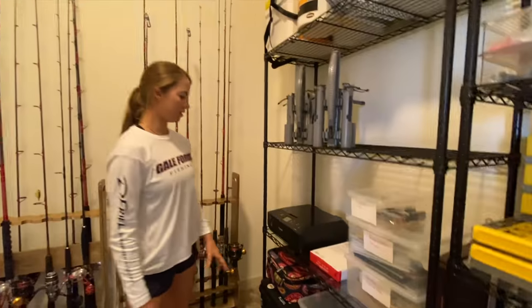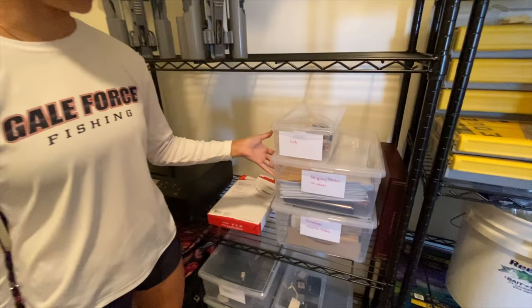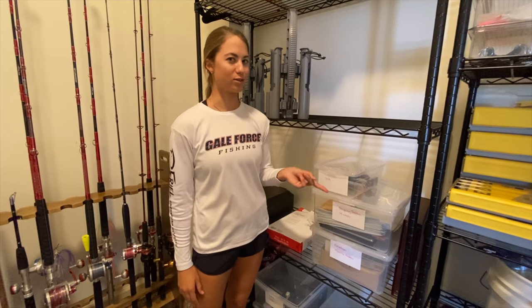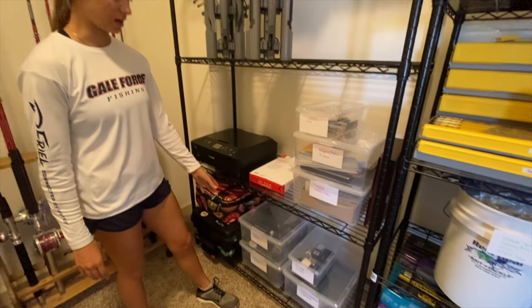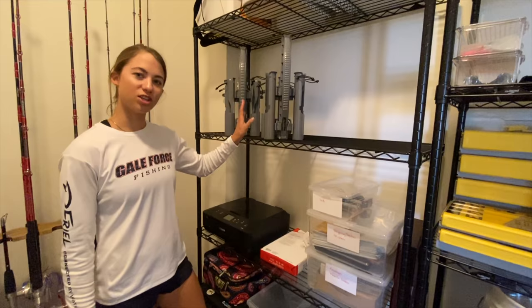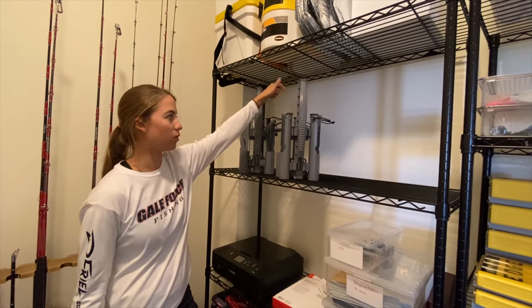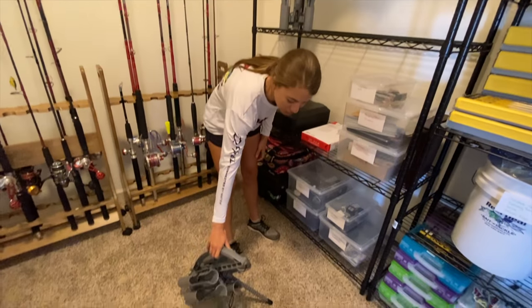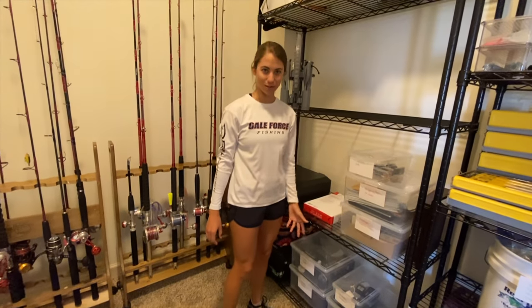Moving on — we have what we call our business shelf. It's our printer, ink, all of our shipping supplies for shirts that we sell, stickers, folders. We do sell stickers too, if you're curious — cool Gale Force stickers. The bottom shelf is all of our camera gear: GoPros, regular cameras, and a drone. This shelf up here has Rod Runners — basically you put your rods in these and you can carry a few rods around with you. You put it down and it's super convenient and easy. Thanks to Rod Runner for our Rod Runners.